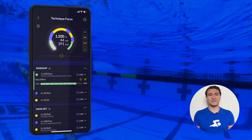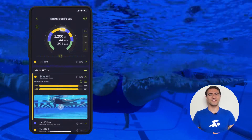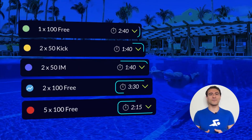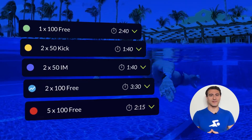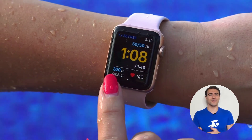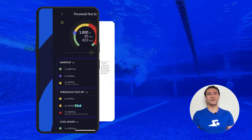Every workout includes coaches' notes and videos that break down drills and exactly how to accomplish each set of the session. The intervals are personalized to you based on your best times and swimming level. It's like having a personal coach on your wrist guiding you through the workout every step of the way. And if you don't have a smartwatch, you can print the workout and take it with you to the pool.